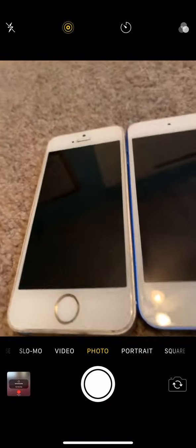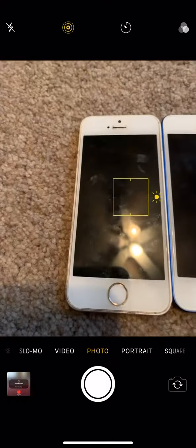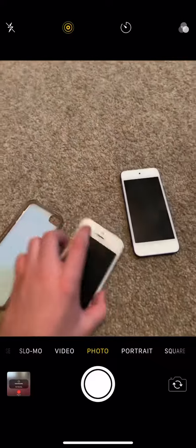This phone here has about 36 gigs, and the iPod Touch 7 has 128 gigs — you can see that right here. I'm going to show you the cases that come with them, so I'll just set the Nintendo out of the way.